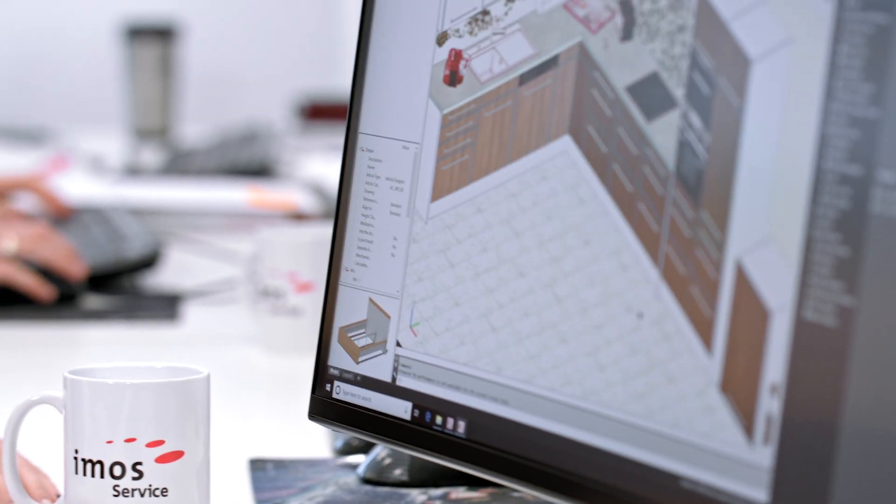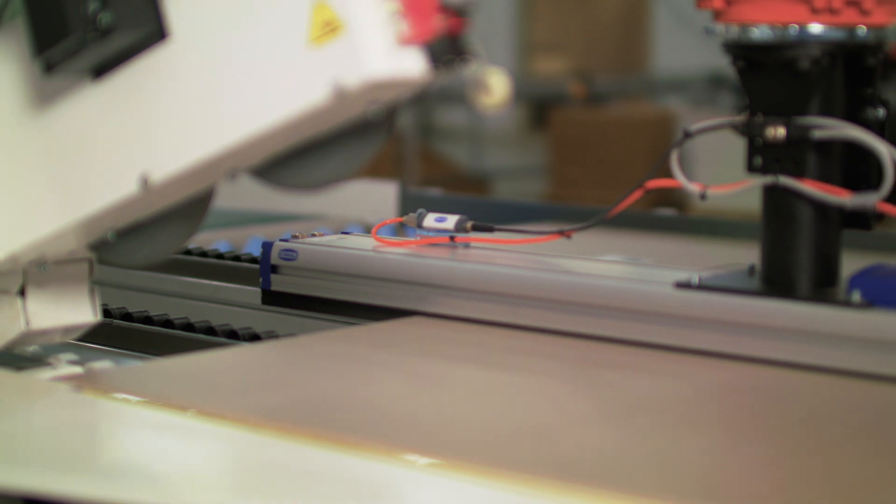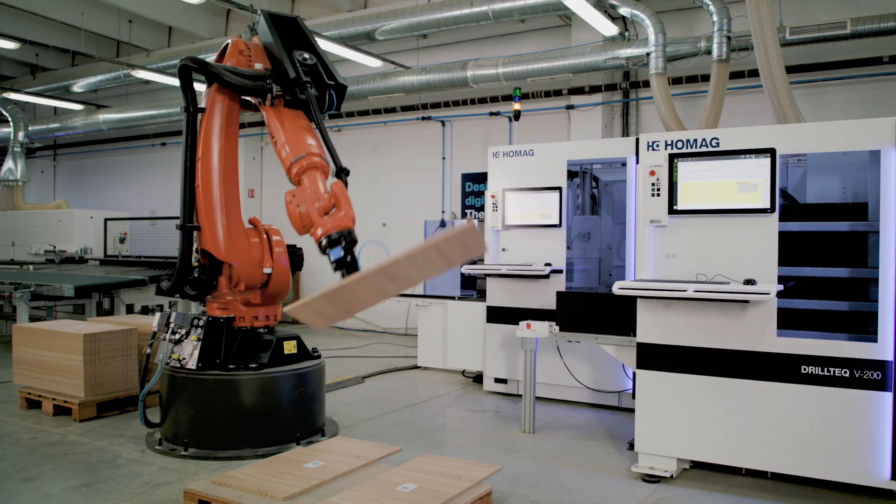We present the robotic systems developed by MOS Robotics that are used for the entire production process. It starts with construction and design, goes to production process management, and ends with the production of standard and individual furniture. These are the most current high-tech topics in the world of furniture manufacturing.